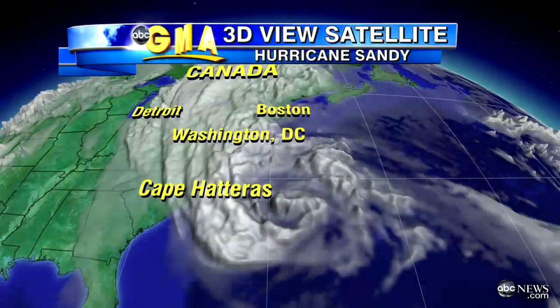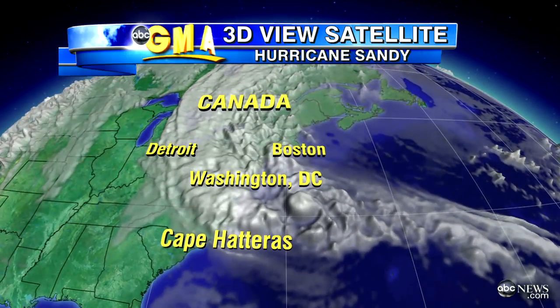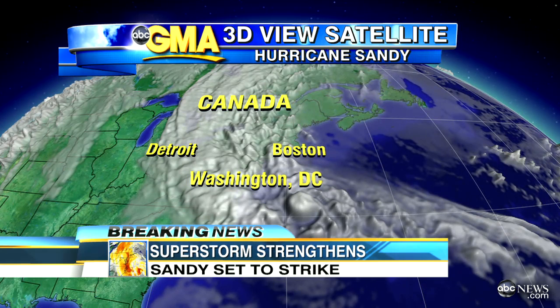There's a huge list about this storm. Let's start with the size of it. We're going to show you the 3D satellite view, and you're going to see these clouds that stretch from Bermuda all the way up the coastline, to Hudson Bay in Canada and beyond to the Arctic Circle. With the 3D view, you can actually see there's been a little center — we've been able to see some eye in this storm periodically, and then it seems to go away.